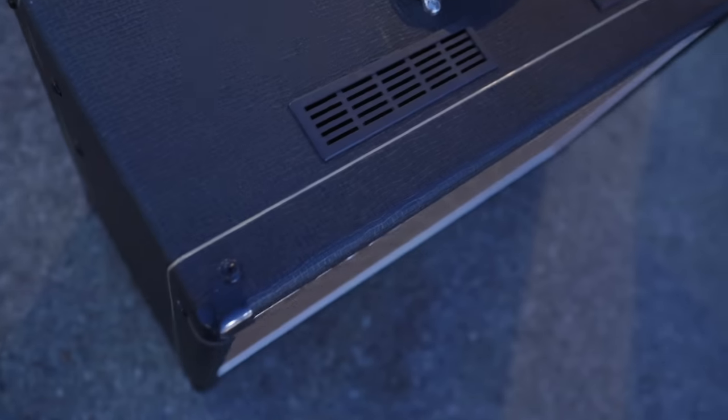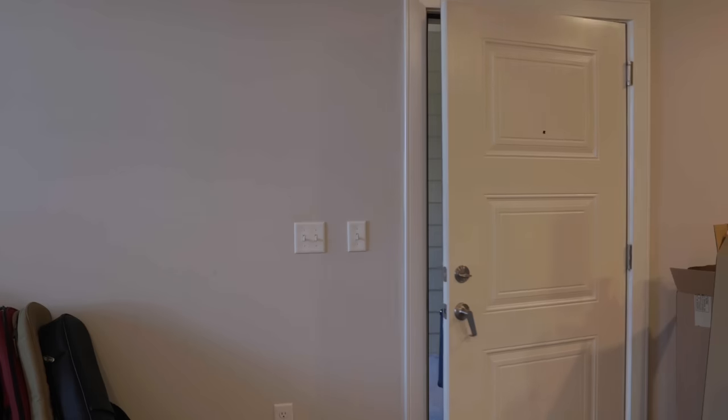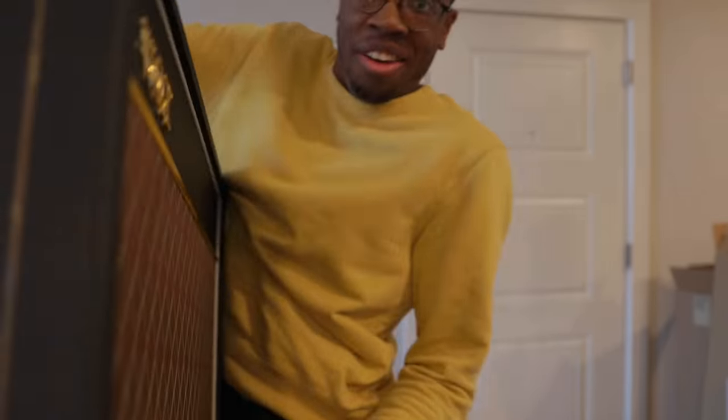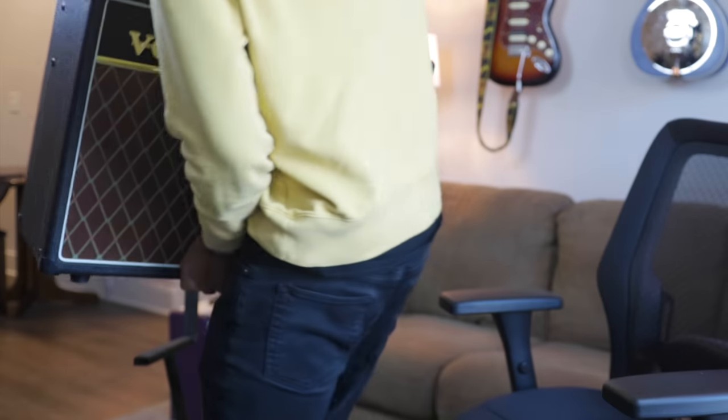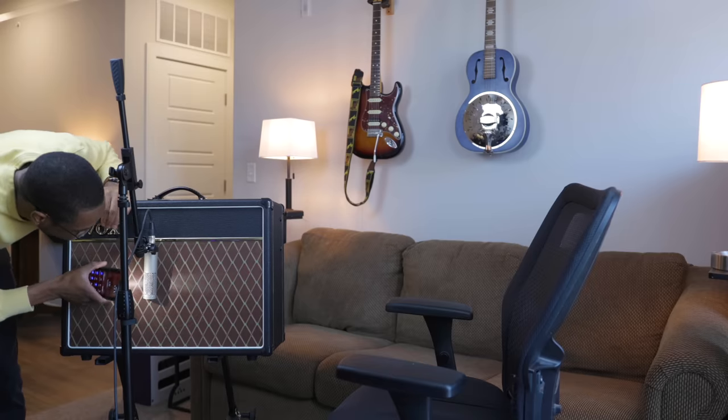It looks good — seller confirmed it's in absolutely full working condition. Just me with my super heavy tube amp. I'm going to put this down before I break something. There's that speaker.